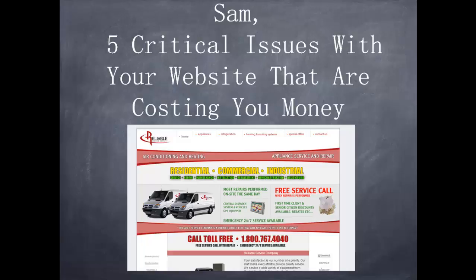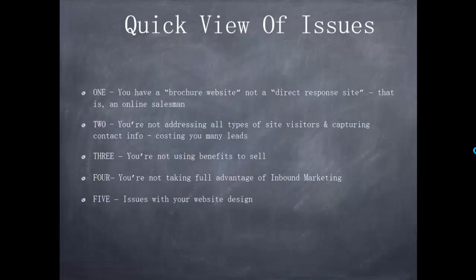Hey Sam, this is Dan Rusu. In this video I'm going to cover five critical issues that I found with your website that I believe are costing you customers and money. A quick overview of the issues: issue number one is you have a brochure website, not a direct response site.